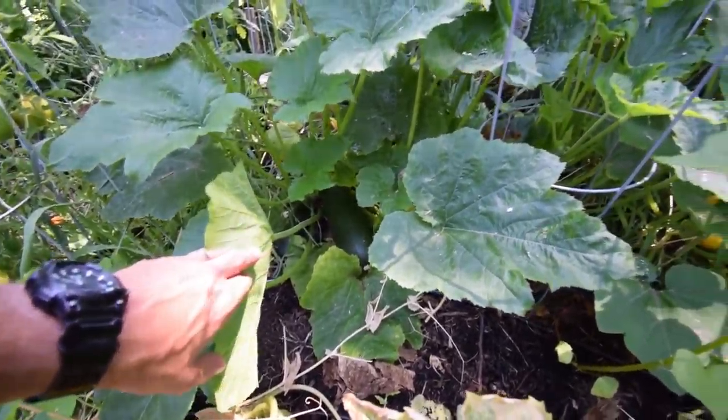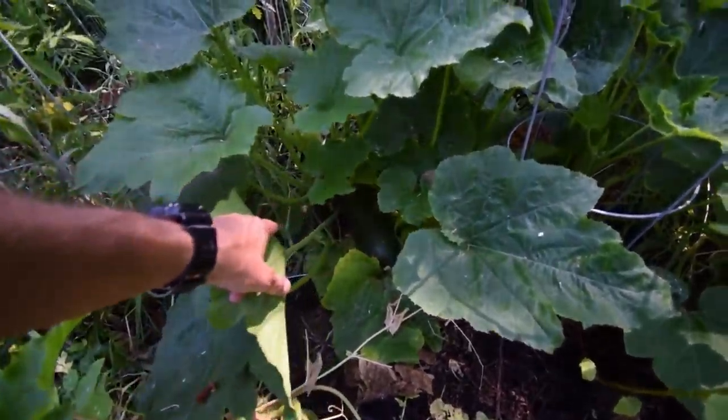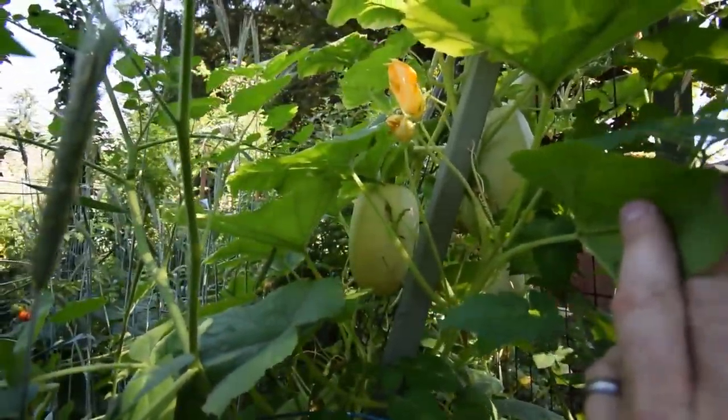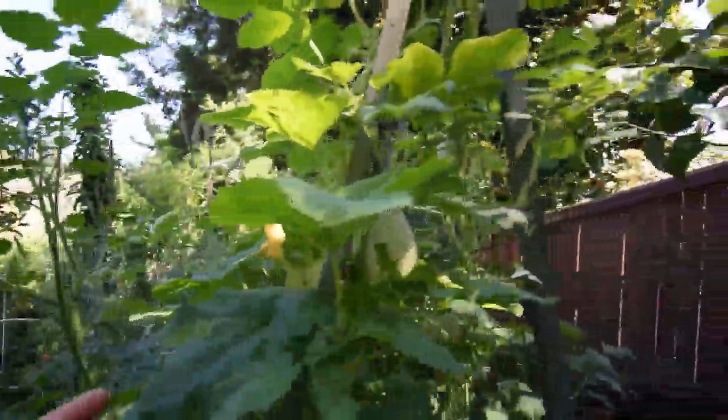Eggplant's doing well. We did lose an eggplant back here — it's been eaten off at the base. I think Mr. Rabbit decided to have a little hand in that. So we may be seeing Mr. Rabbit disappear from the homestead if he takes out another eggplant.